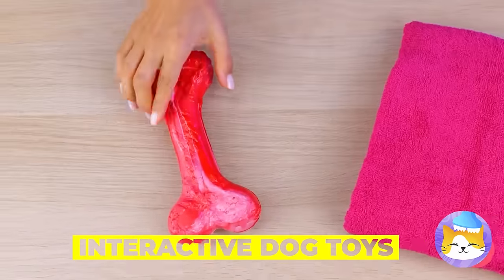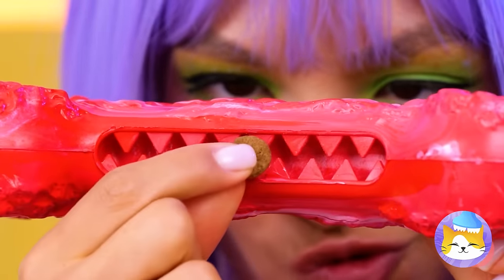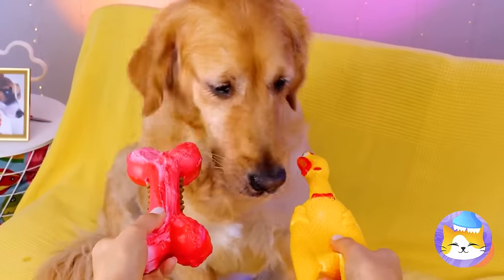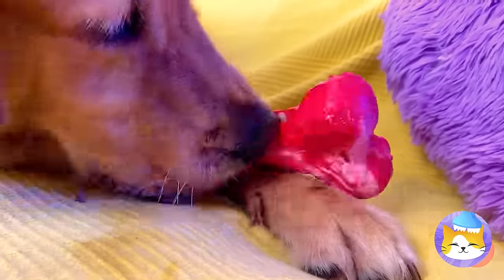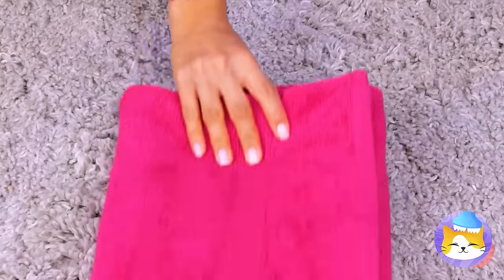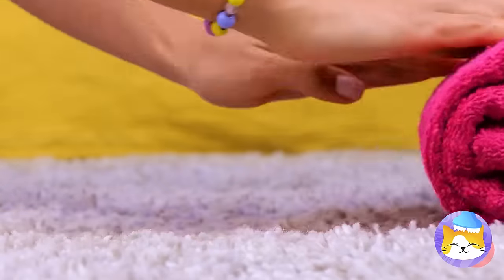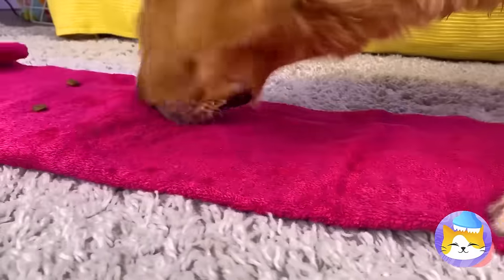It's time for some interactive dog toys. This bone's got some teeth — add kibble. Let's hope its bark is worse than its bite. Now for the ultimate test: the bone or the chicken? Dogs and bones just go together. If you don't have one, just take a towel. Add some kibble in a pattern and fold it up. Nothing can hide from a dog's trusty sniffer — unroll the pink carpet, it's snack time.